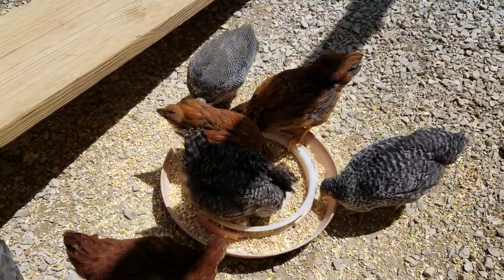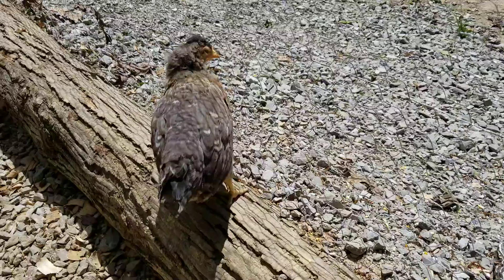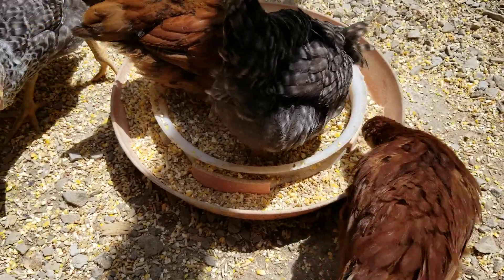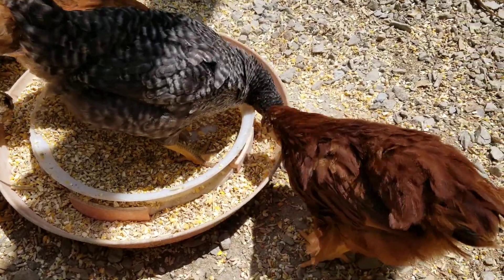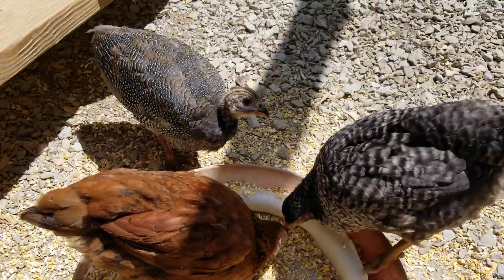This gives you an update on how beautiful and how big the chickens have gotten. It is a beautiful day here in Tennessee. I pray that you are living a life that is pleasing unto the Lord — this is just one of His creations.